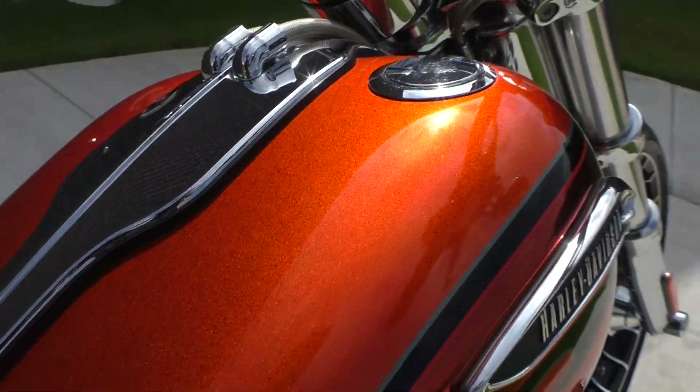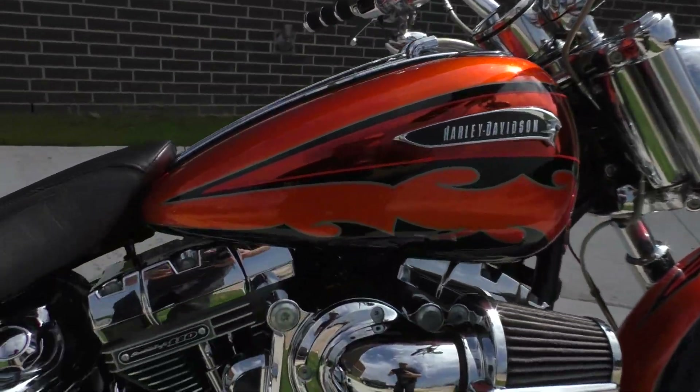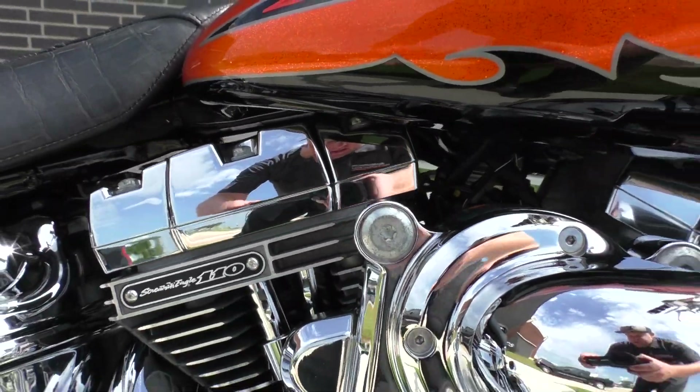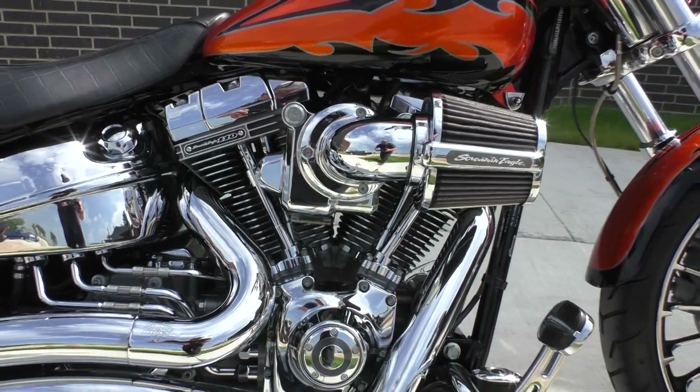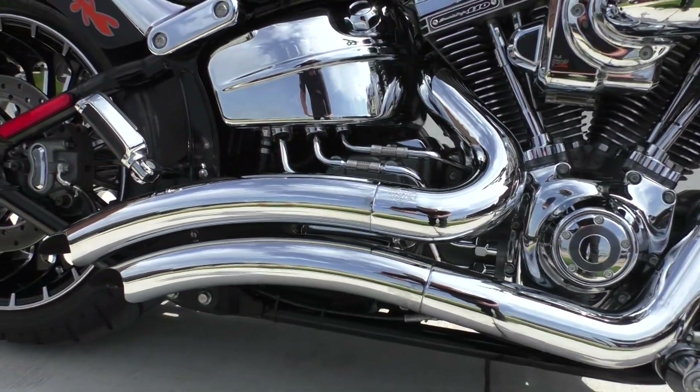Really nice color. Got the flush mount gas cap, everything's chromed out. 110-inch Screaming Eagle V-twin, six-speed transmission, got the high-flow Screaming Eagle breather, and some Vance & Hines Big Radius pipes.